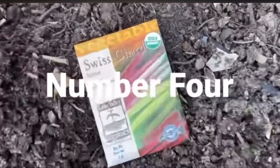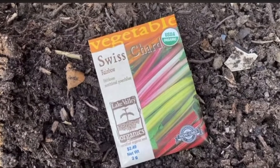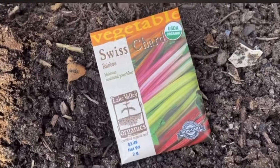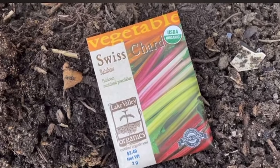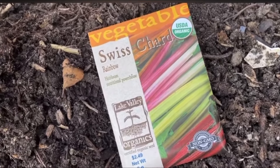Number four is Swiss chard — another one we often forget about, but we love it. You can do so much with it: add it to stews, make lettuce wraps. The stalks are delicious and the leafy green portion is delicious too.